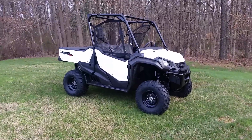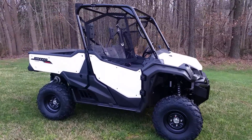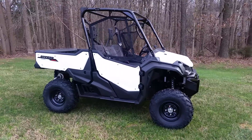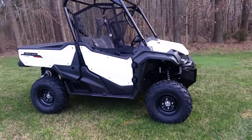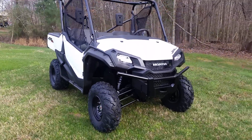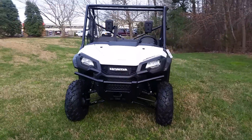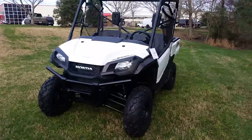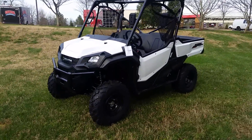Hey, what's up guys? It's Vince. I'm out here with a brand new 2016 Honda Pioneer 1000 White Edition. Let's just do a quick walk around. I'll be honest with you now, I don't know all the specs yet — this is my first day back. But I figured my first video ought to be something that just blows your mind. And this thing really blows mine, I'm telling you. It's awesome.